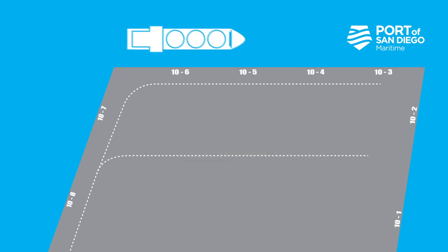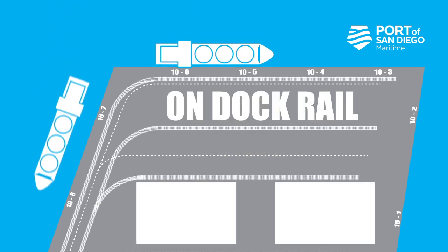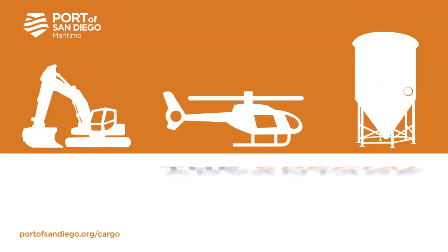Flexible lay down space, covered storage options, on dock rail, minutes to multiple interstates. Let the Port of San Diego provide you with a special advantage.